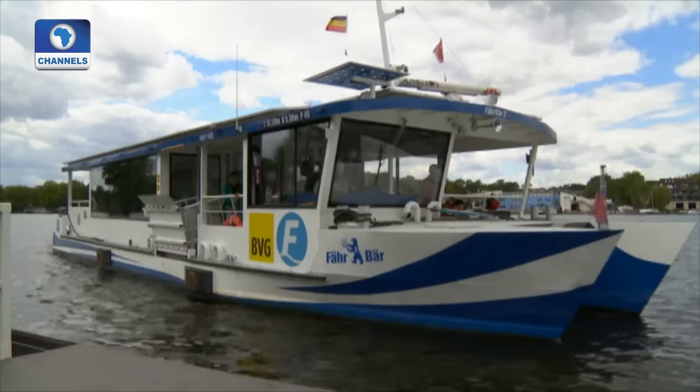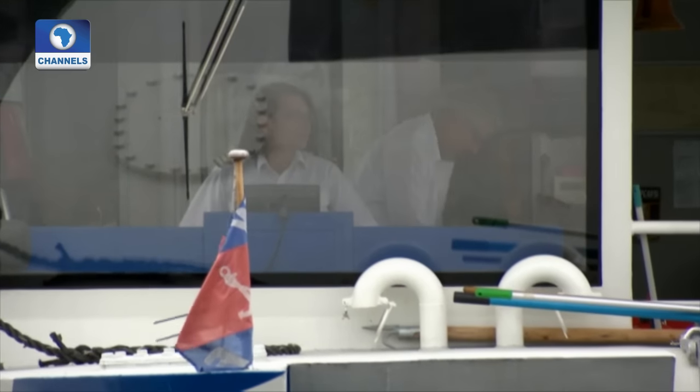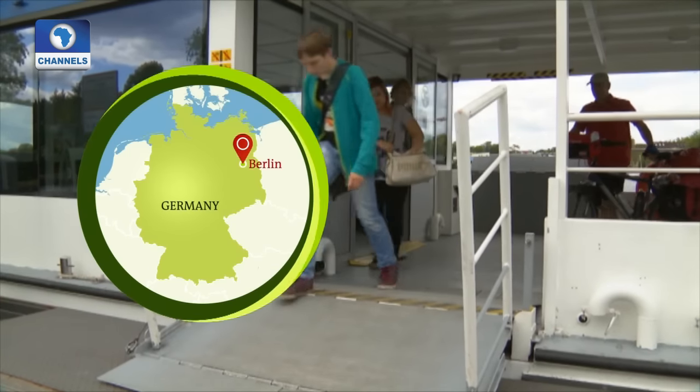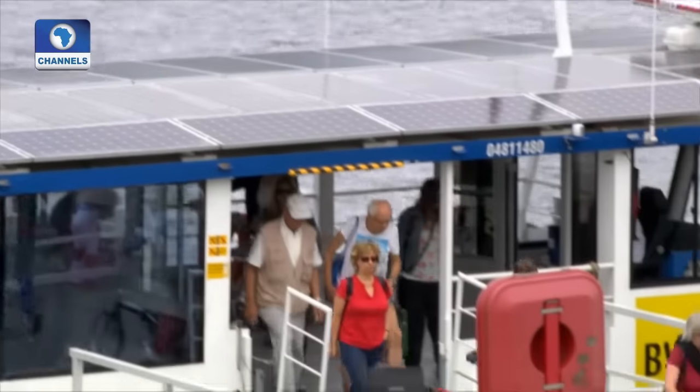To Germany now, where the green energy transition is gaining momentum. A closing down of power plants and the emergence of new technologies is meeting with approval among the population. Citizens across the nation are incorporating green power into their lives as a matter of course. In Berlin, the public transport agency has even embraced solar energy for its ferries, which transport people across the waterways that form a major part of the urban landscape.